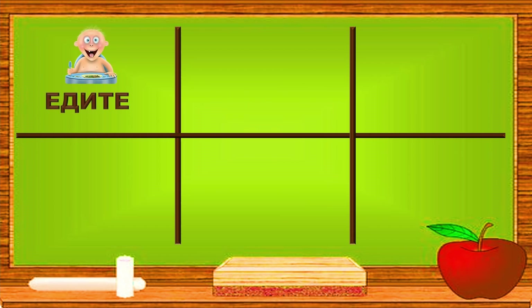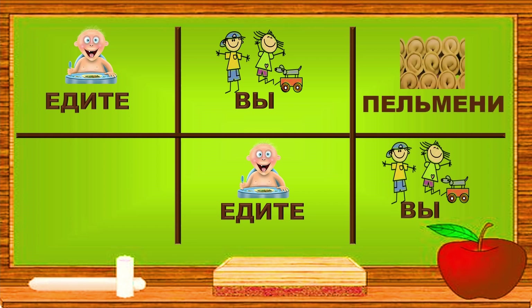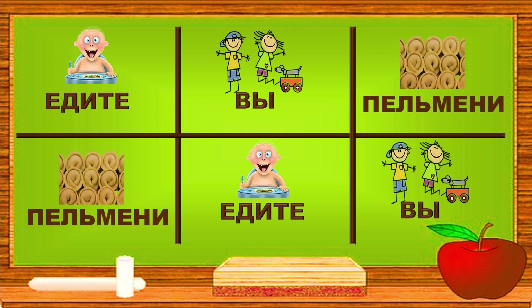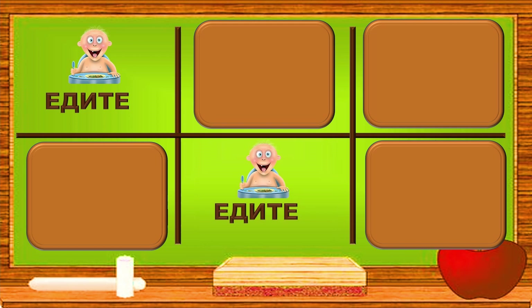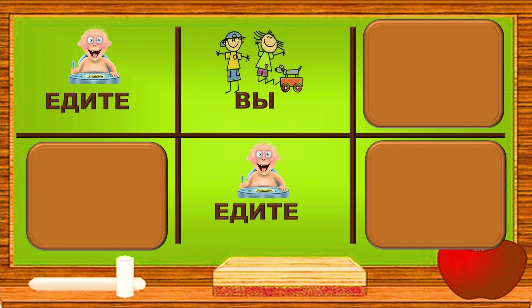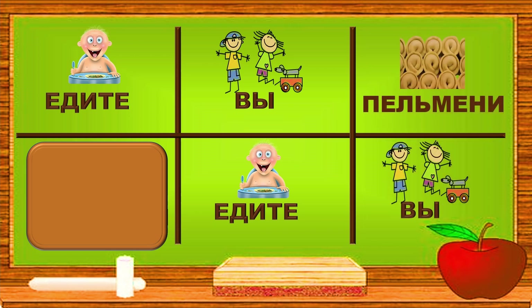Едите — едите. Вы — вы. Пельмени — пельмени. Едите. Do you know where the other едите is? Well done. Вы — do you know where the other вы is? Excellent. Пельмени. Well done, Achievers!